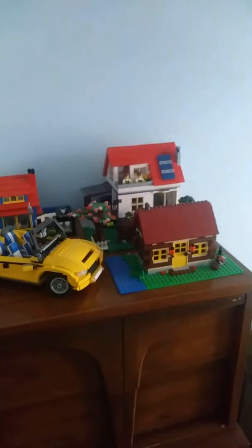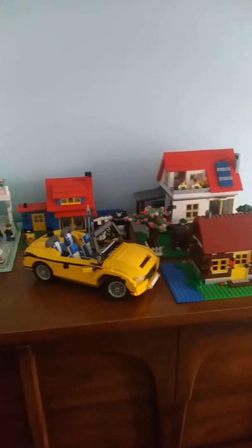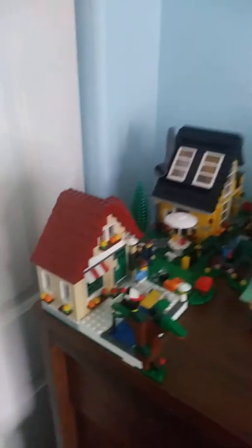This is something I just rebuilt. Right here is my temporary Lego city. I thought I'd set something up for this video — just something nice, something to look at.